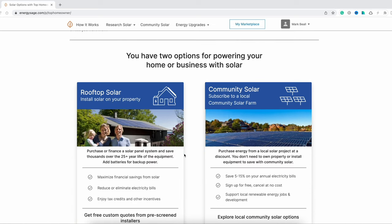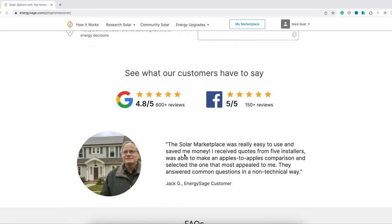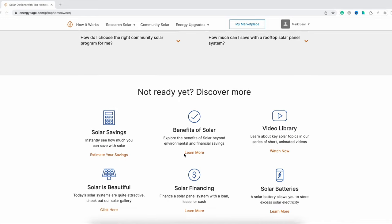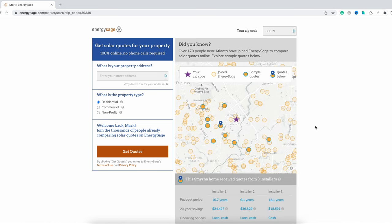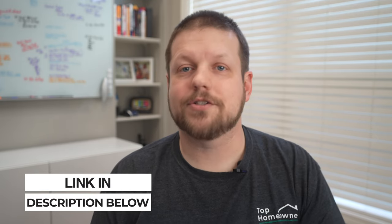Going solar is a big decision and we've only touched on some of the things you should consider in this video. I've teamed up with Energy Sage to make sure you have all the help and guidance you need. Energy Sage is an online solar marketplace that makes it easy for consumers to research, compare, and choose the best solar options for their needs. By providing transparent pricing, quality ratings, and unbiased advice, Energy Sage empowers homeowners to make informed decisions when going solar. If you still have questions or are excited to start getting quotes for your home, just click on the link in the description below.